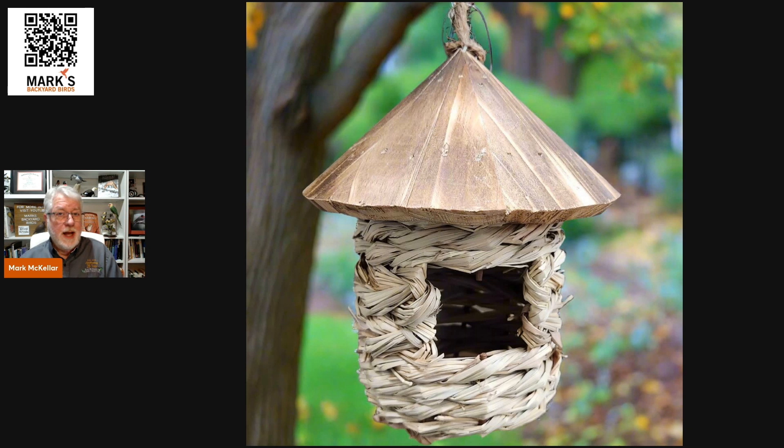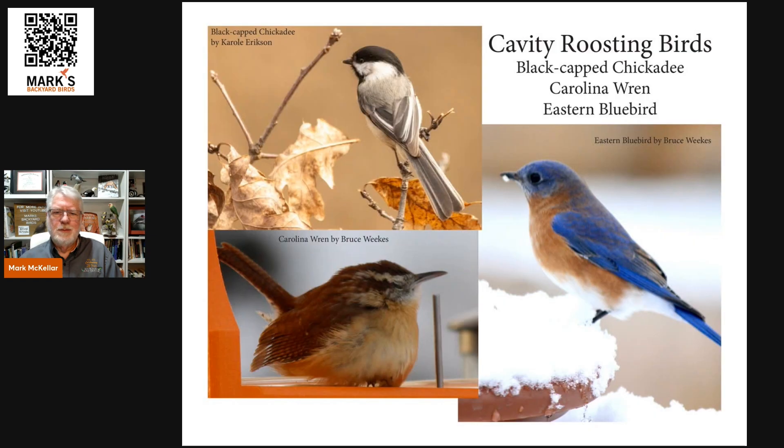One of the simplest things you can add are roosting pockets. These came about several years ago and are great little devices for birds to get in out of the weather. They're simple — made of seagrass — and some have roofs, some don't. They're not really for nesting because they're not tight from weather, but for birds to get inside. Those natural cavity nesting birds are the ones famous for using them.